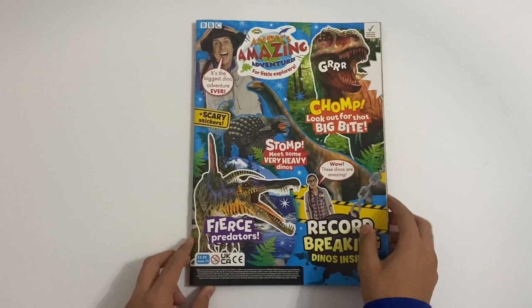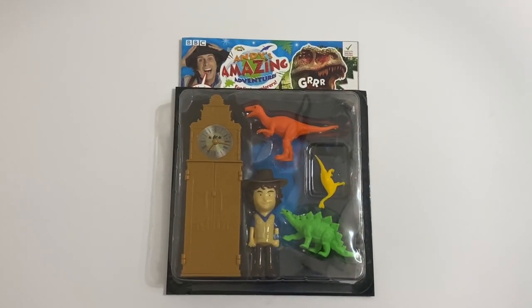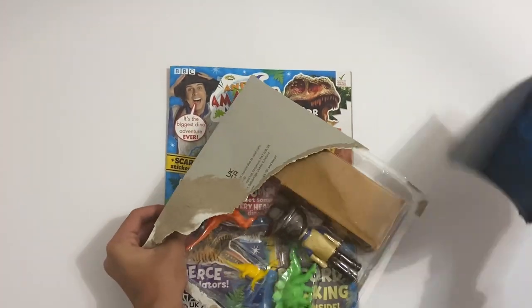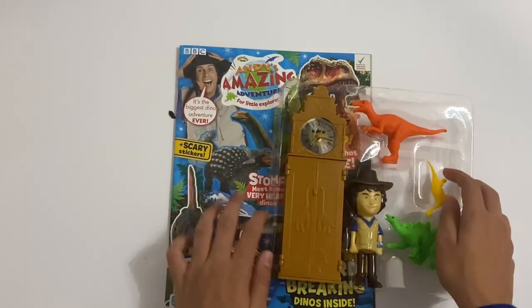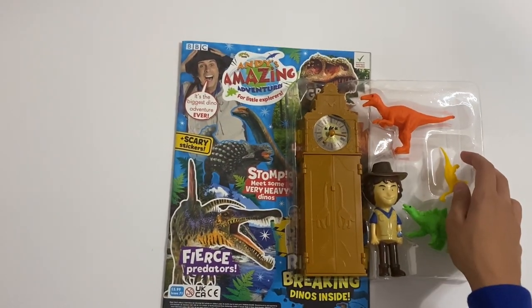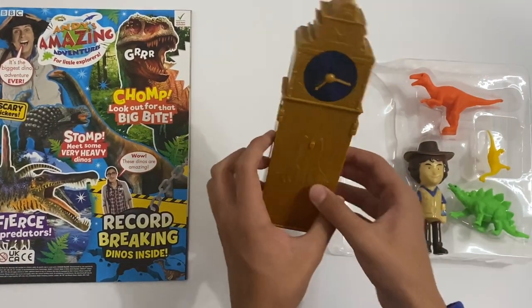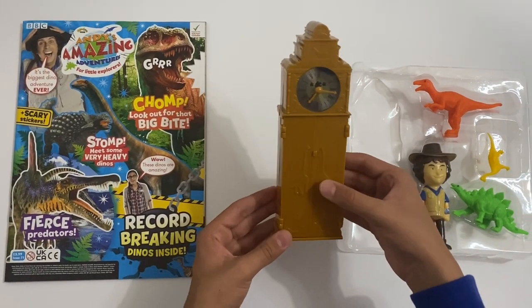So that is the end of the magazine. Now let's take a look at this epic issue gift. So that's what it looks like here. First up you've got the clock, which Andy used to travel back in time to see any dinosaur.